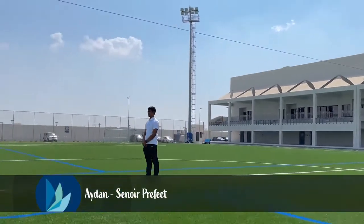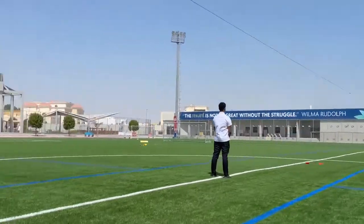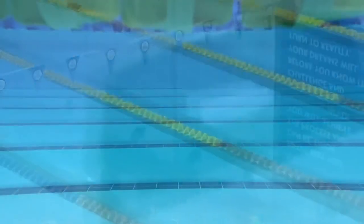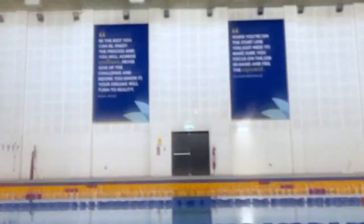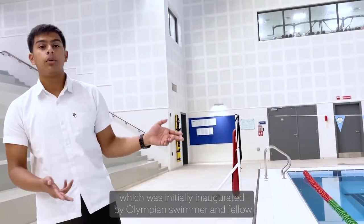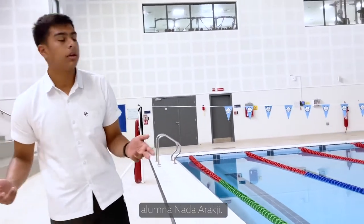Welcome to Doha College's Sports Centre. My name is Adi and I will be showing you the many sporting facilities inside. This is DC's Competition Standard Pool, which was initially inaugurated by Olympian swimmer and fellow DC alumna, Najah Arakji.